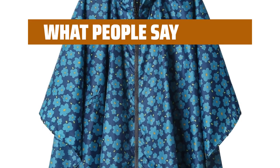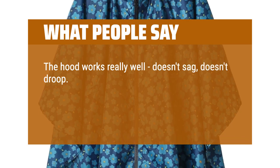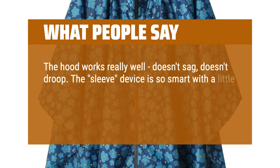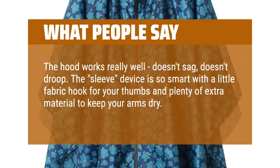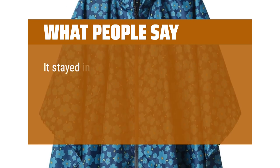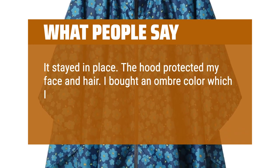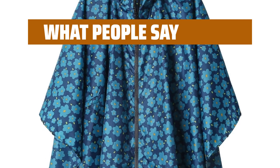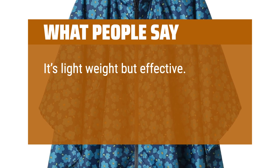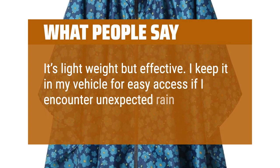What people say: "The hood works really well — doesn't sag, doesn't droop. The sleeve design is smart with a little fabric hook for your thumbs and plenty of extra material to keep your arms dry. It stayed in place and the hood protected my face and hair. I bought an ombre color which I loved. It's lightweight but effective — I keep it in my vehicle for easy access if I encounter unexpected rain."